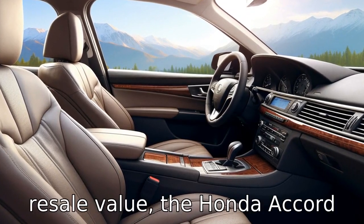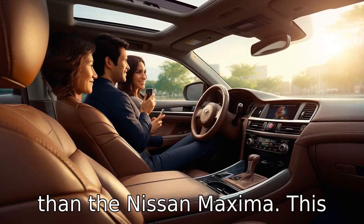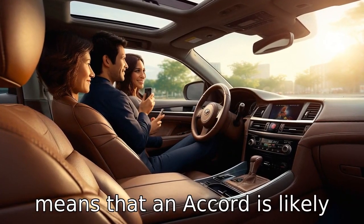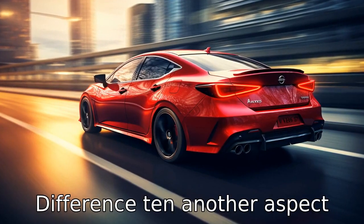Difference nine. When it comes to resale value, the Honda Accord tends to hold its value better than the Nissan Maxima. This means that an Accord is likely to be worth more than a Maxima of a similar age and mileage when it comes time to sell.